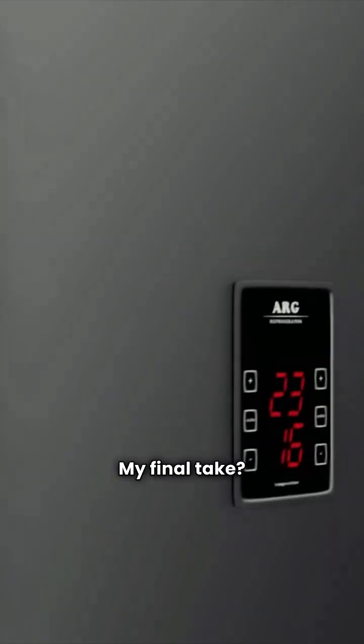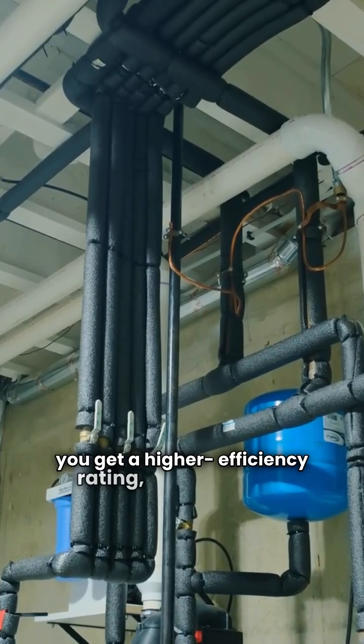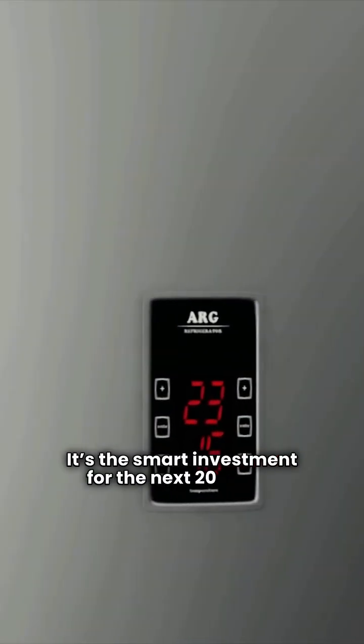My final take: if you're swapping out a very old unit and want to minimize upfront cost, the Carrier BW3 is a durable option. But the Bosch Greenstar is the superior product. You get a higher efficiency rating, better control with two-stage operation, and a lifetime warranty — it's the smart investment for the next 20 years. Don't forget to get multiple quotes, and as always, stay warm.